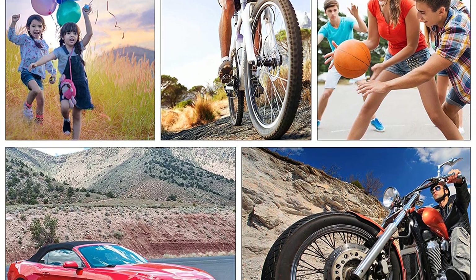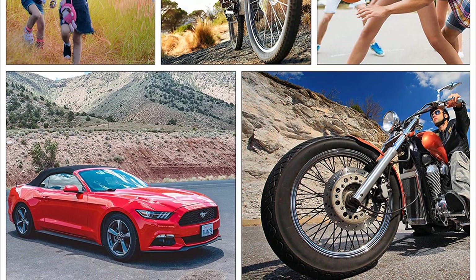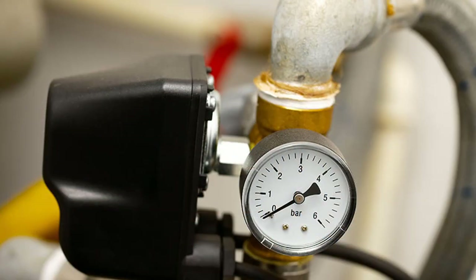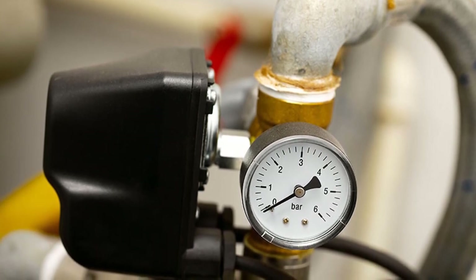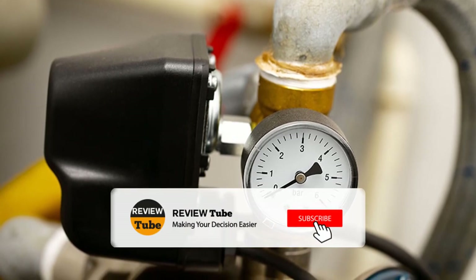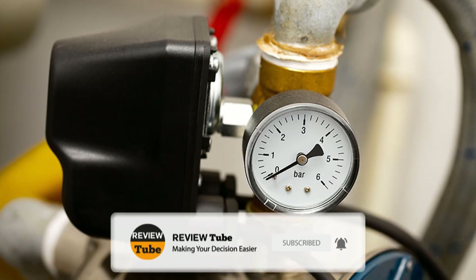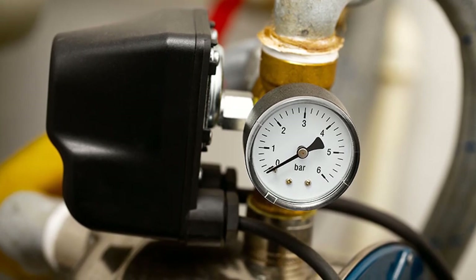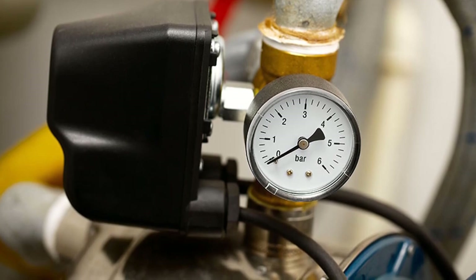We're down to our last two products — did any of the first three catch your eye? If so, simply click the link in the description box below to take advantage of our special offer. We also want to personally invite you to join our growing community by hitting the subscribe button. You can receive a notification whenever we upload new videos when you tap the bell icon. Please let us know your thoughts and suggestions in the comment box.